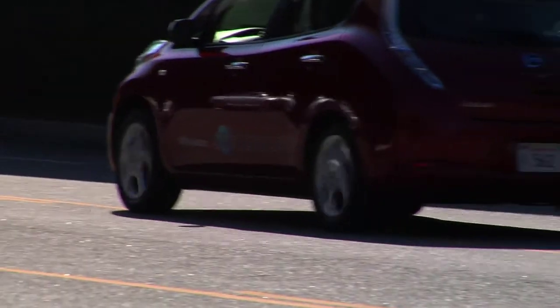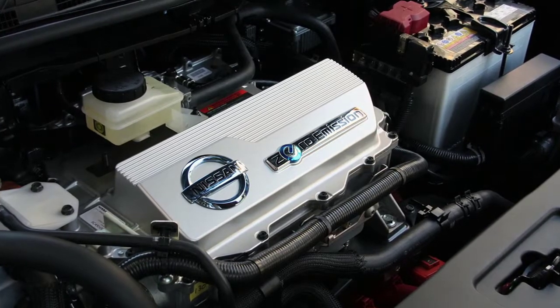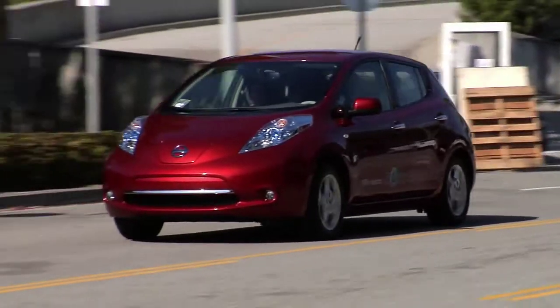The LEAF has no engine. Power is stored in a lithium-ion battery pack and is routed to a 107-horsepower electric motor, driving the front wheels.